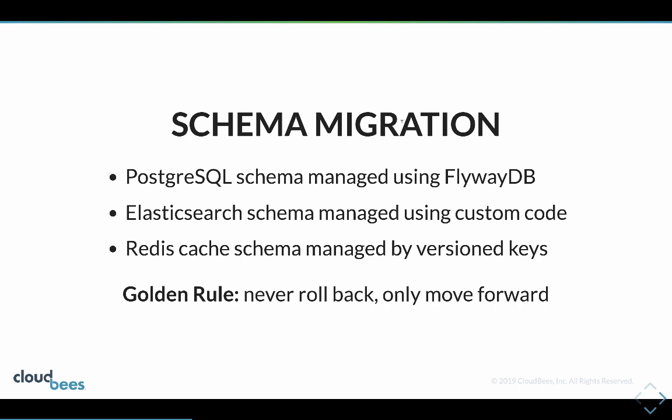Our PostgreSQL is managed by FlywayDB and our Elasticsearch schema is managed using some custom code. We have Postgres for transactional data and Elasticsearch for non-transactional data.